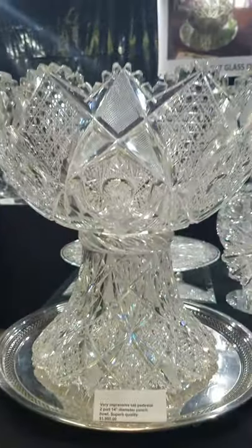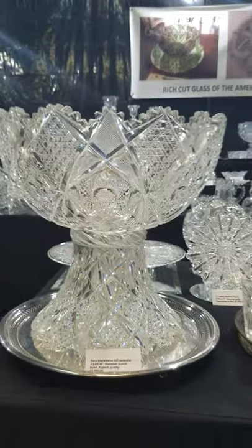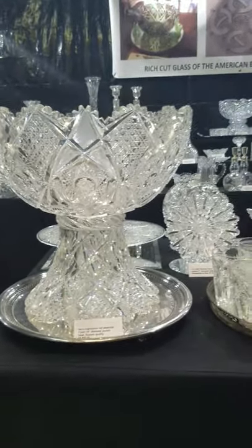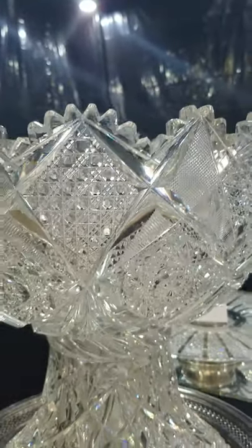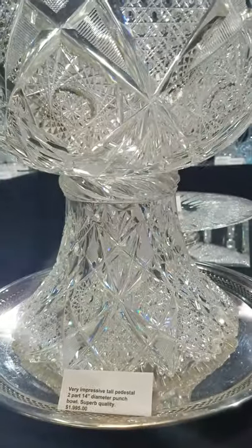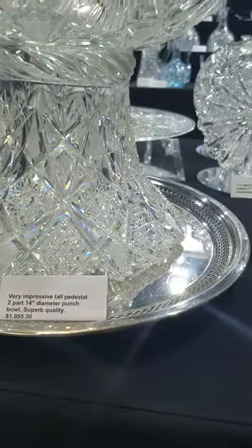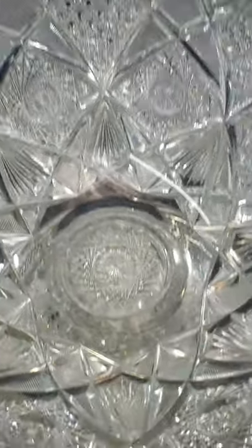To begin with, here's a large two-part punch bowl. It's pretty grand — it has a higher pedestal than normal, which really presents the bowl well. Stunning blank, deep, deep cutting. The cutting seems to be J. Hoare, but I'm unsure of the pattern. It's excellent quality at $1,995. Beautiful piece — great Hobstar plug.